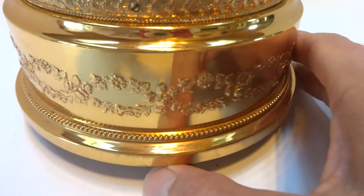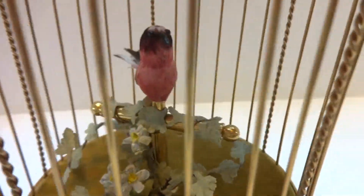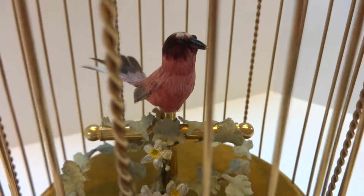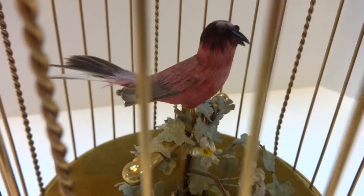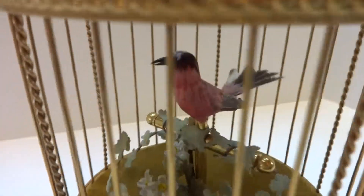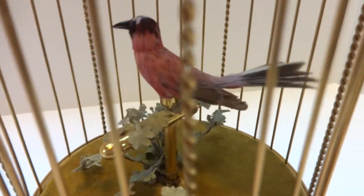Let's move to continuous. Very sweet song — the mechanism runs smoothly and quietly. The bird animates perfectly. These are always fun to watch and listen to.